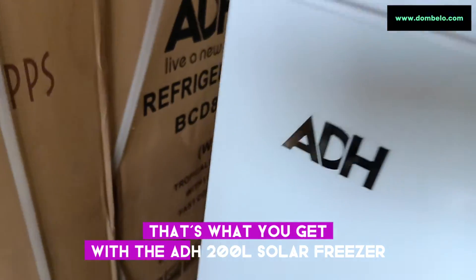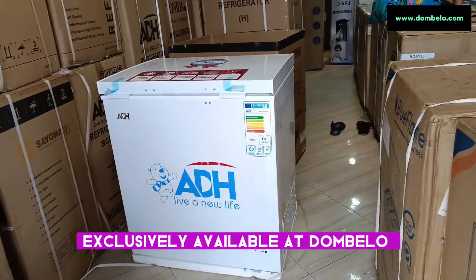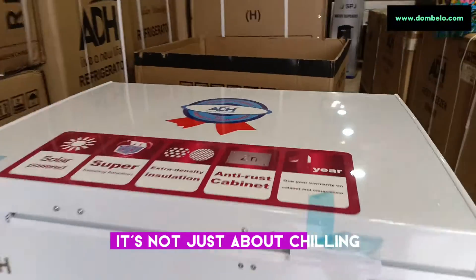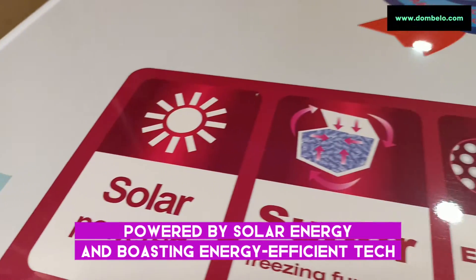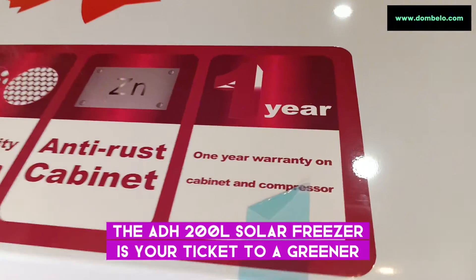That's what you get with the ADH200L solar freezer, exclusively available at Dombello, Uganda's largest e-commerce hub. But what sets this freezer apart? It's not just about chilling, it's about chilling responsibly. Powered by solar energy and boasting energy-efficient tech, the ADH200L solar freezer is your ticket to a greener, cleaner future.